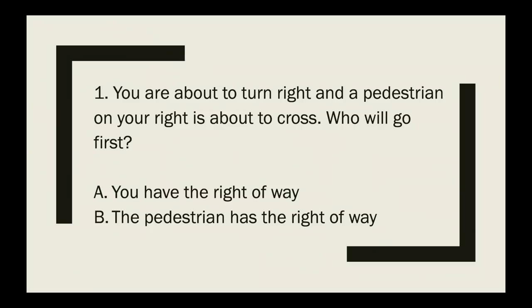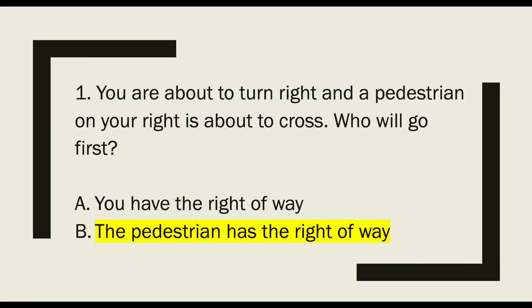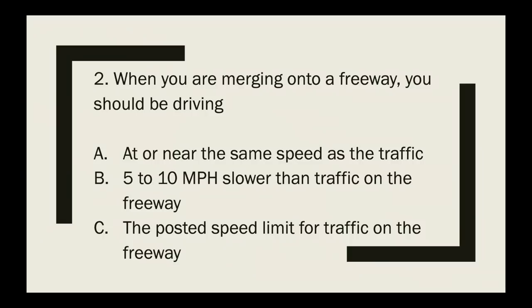There are 19 questions I could recall. Question 1: You are about to turn right and a pedestrian on your right is about to cross — who goes first? The correct answer is the pedestrian has the right of way. Always remember that pedestrians always have the right of way, no matter what — you must yield to them.